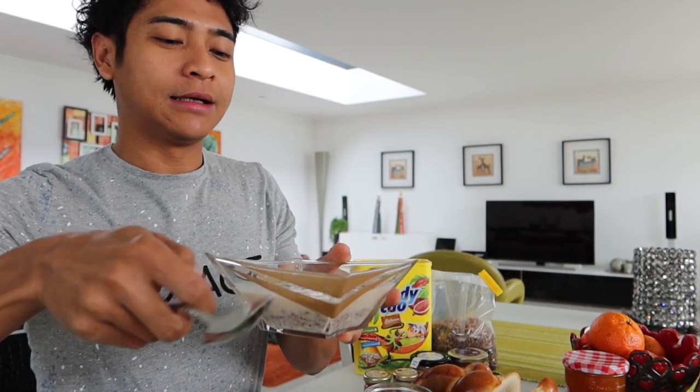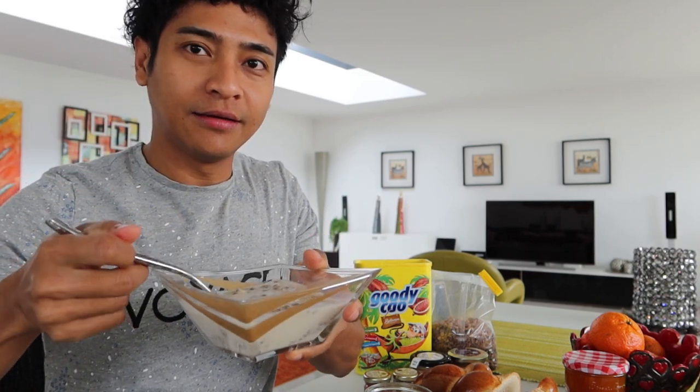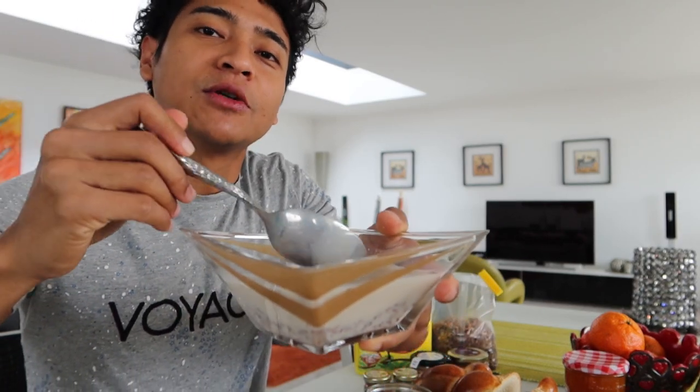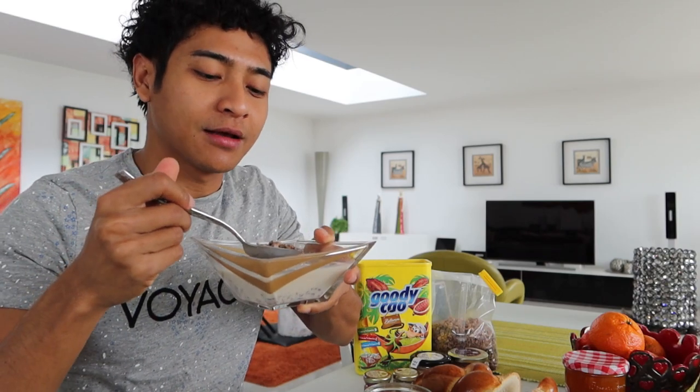Saya mau makan muesli. Pasti kalian tahu dong kalau muesli biasanya dicampur sama susu. Saya campurnya pakai susu kacang kedelai atau soya milk. Lekar. (I want to eat muesli. You probably know that muesli is usually mixed with milk. I mix it with soy milk or soya milk. Delicious.)